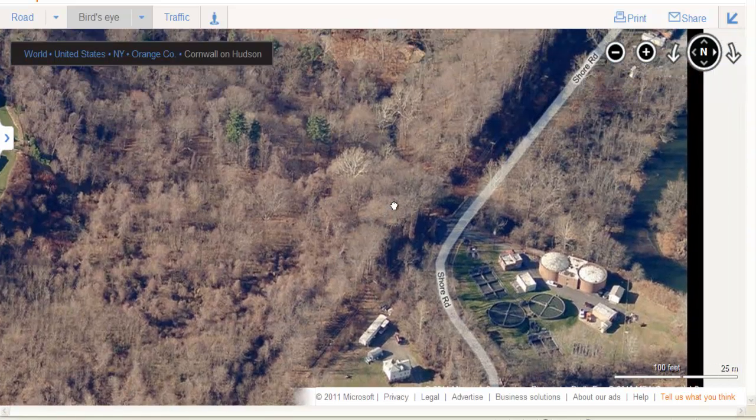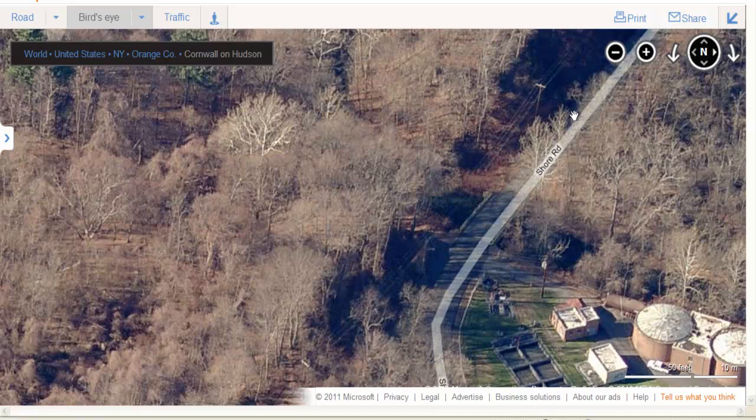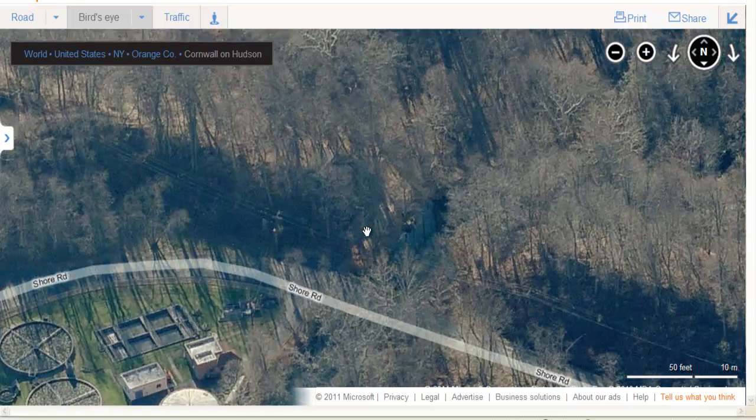There's going to be a creek crossing right here, and the O&W bridged it. If we get the right angle, you can kind of see like a little concrete block right there. If you drive here and stop, you can park and look around — you can still see the footings and the abutments for the bridge that was here for the O&W, which is pretty cool.